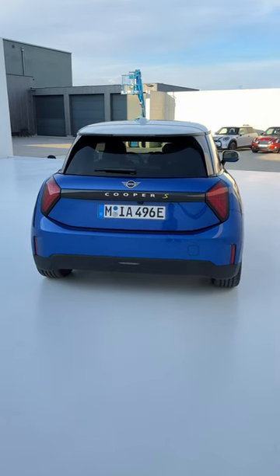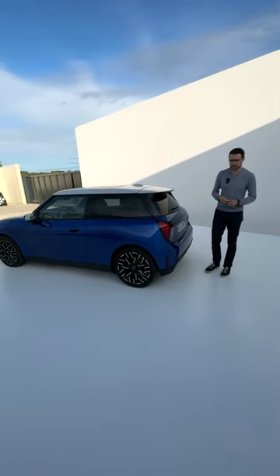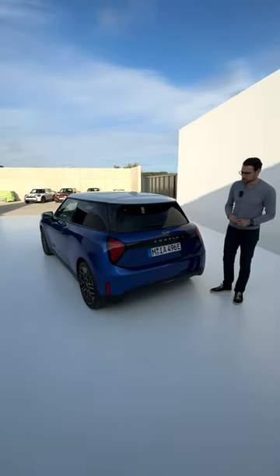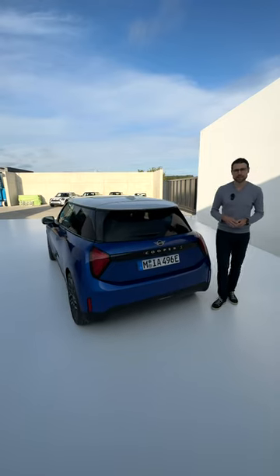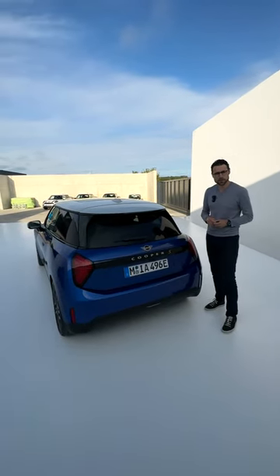The EV version, by the way, is only available as a three-door. If you want a five-door, you'd have to go for the petrol one. Here in the rear, massive presence for such a small vehicle. There will be two different batteries available — the bigger one at 59 kilowatt-hours giving a realistic range of about 300 kilometers or 200 miles.